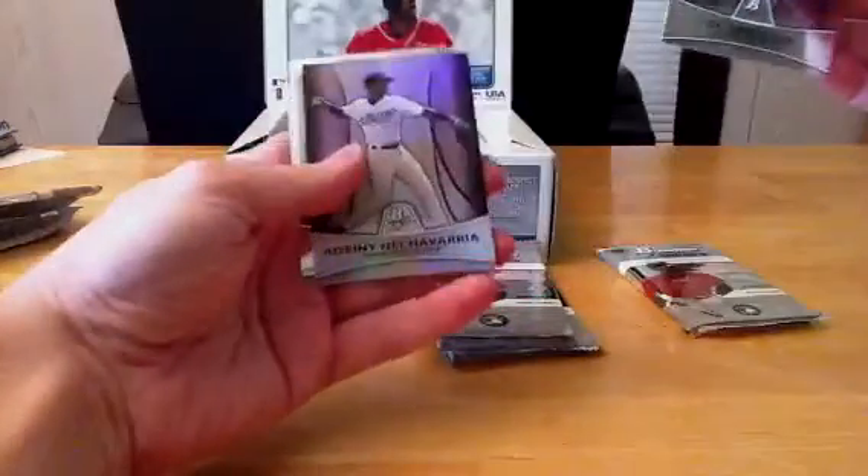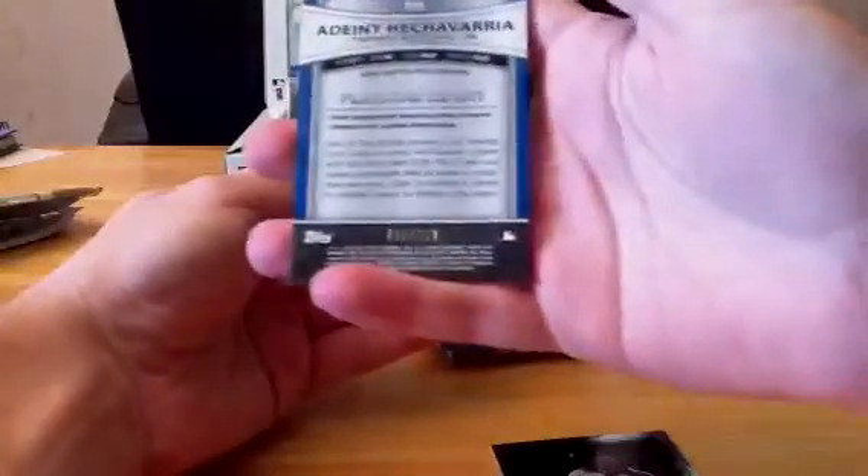We've got Kyle Drabeck. No Ramirez — the Blue Jays are getting these. Team USA, CC Sabathia. We've got the Hecavaria Refractor, $7.90 out of $9.99. And we've got Joe Mauer.